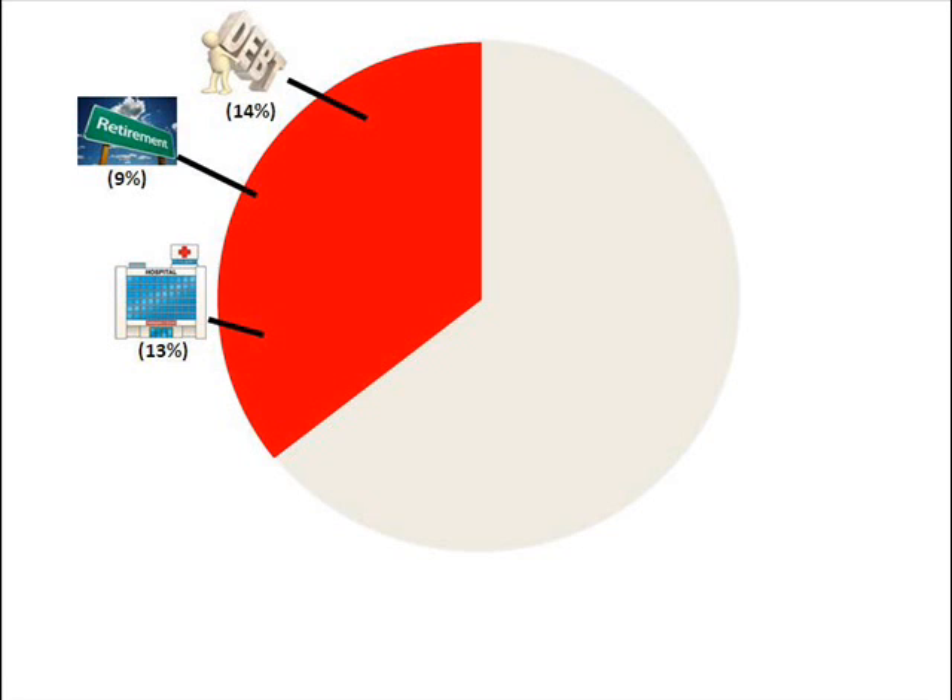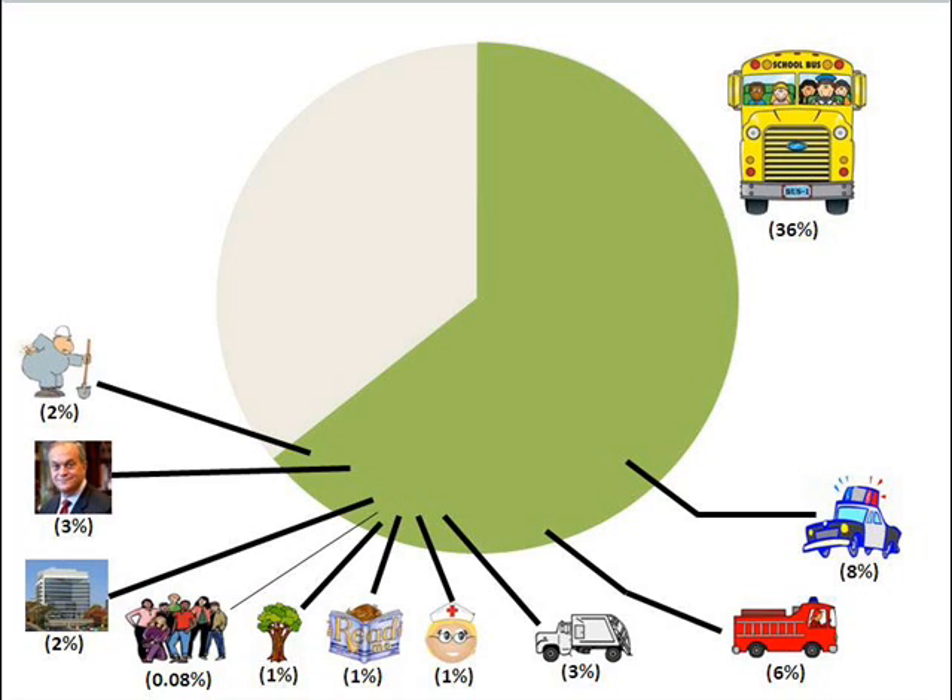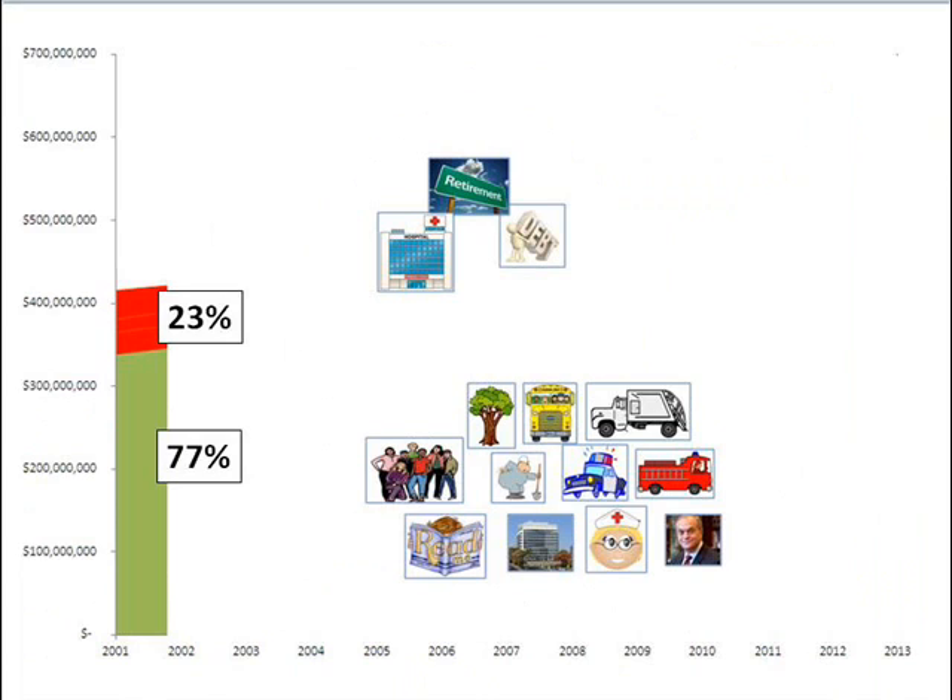So ultimately, what we have control over in this year's budget is the day-to-day stuff that keeps our city running and funds the things we care about — and that is only 64% of the budget.